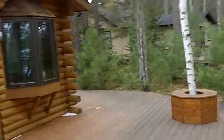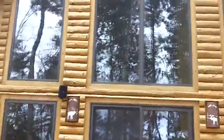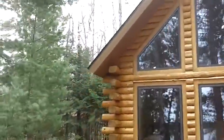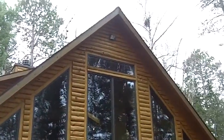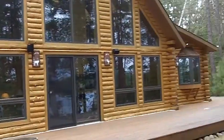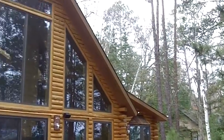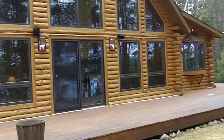And then I'm just going to step back here and end this with a nice picture of the home from the lakeside. The wall of windows — it really is a stunning, stunning log home in Eagle River, Wisconsin. Call for an appointment to view this amazing offering today.